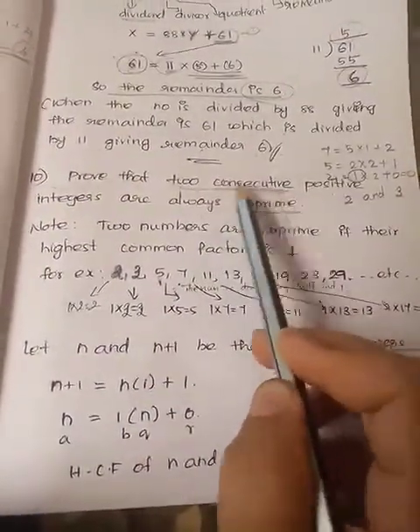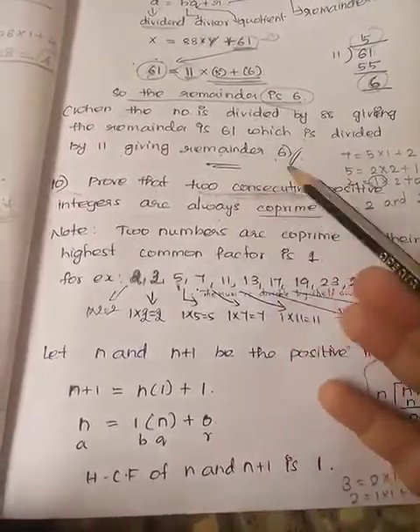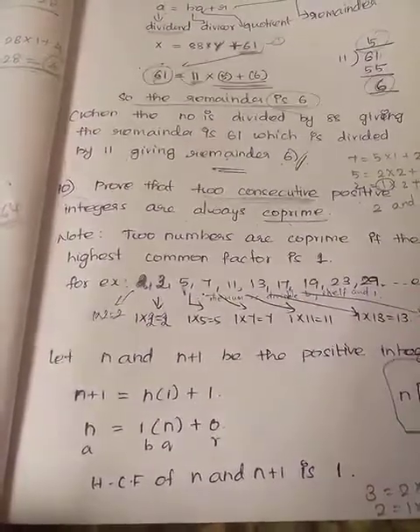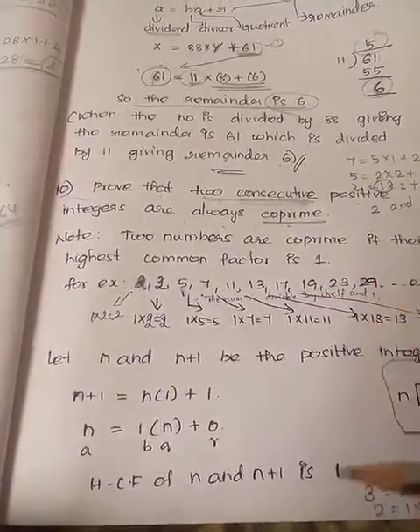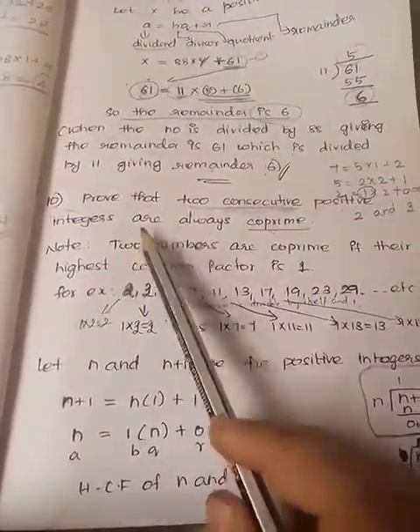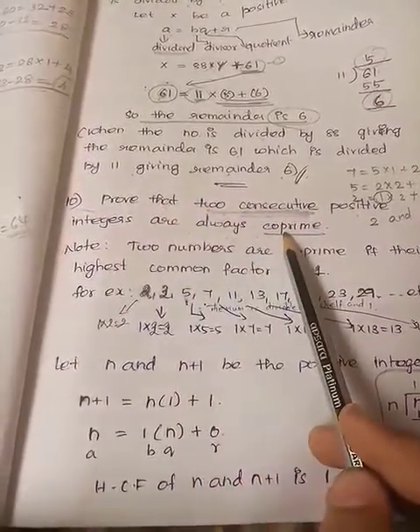Two consecutive — consecutive means continuously following. If two, then three. Five means then six. Eight means then nine. These are continuously following, continuous numbers. So, prove that two consecutive positive integers are always co-prime.